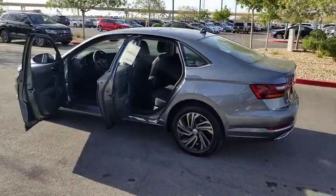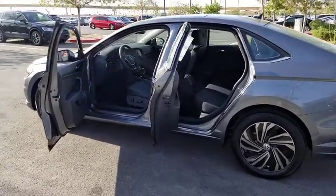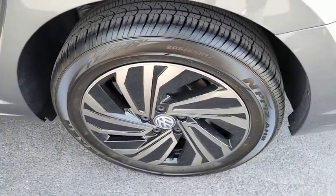Power windows, tachometer, panic alarm, overhead console, brake assist. Searching for a dependable vehicle that looks great too? You found it, so stop in today.